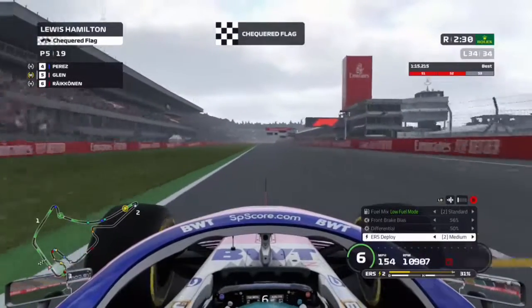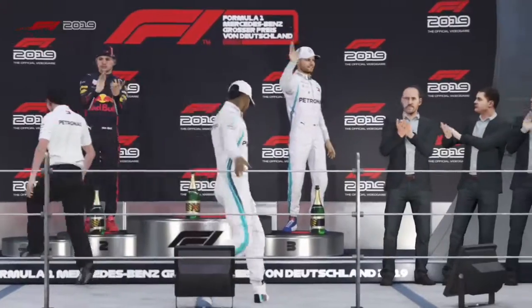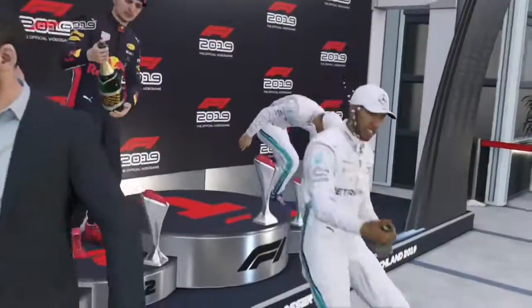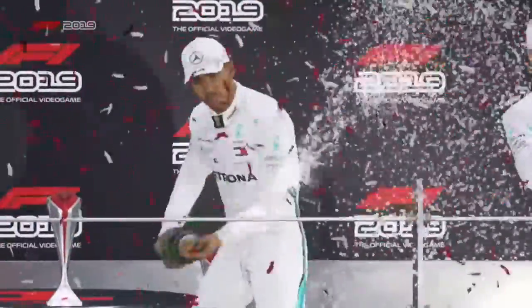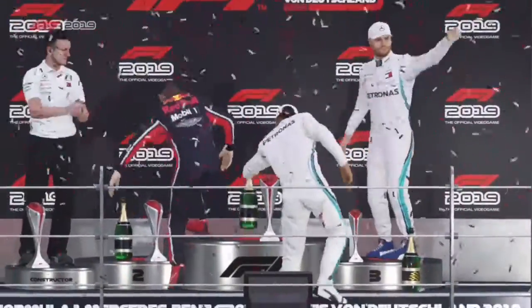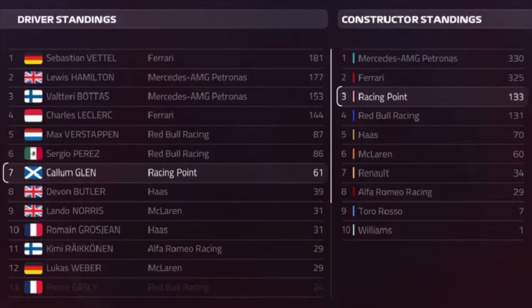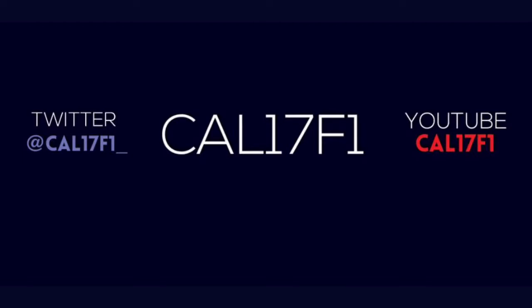Lewis Hamilton has won the German Grand Prix and we cross the line for a P5 finish. Plenty of celebrations tonight amongst the Mercedes team. Hamilton wins followed by Verstappen and Bottas, with massive championship implications — Vettel now leads the drivers by only four points and Mercedes lead the constructors by five points. If you enjoyed the video, leave a like, share, and subscribe to the channel for more F1 2019 videos.